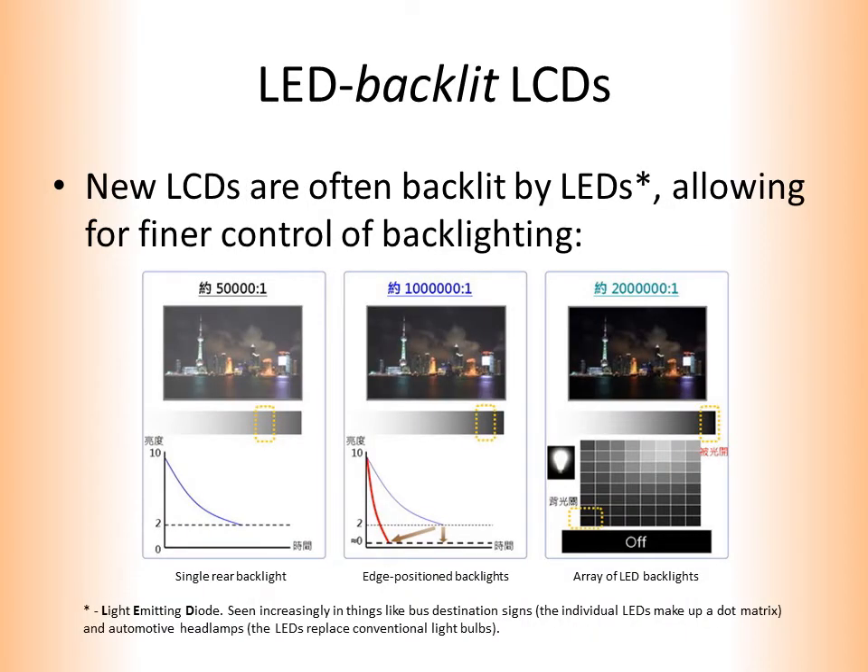The latest innovation in LCDs has been in backlighting. Instead of having a single rear backlight, the new thing is to have an array of LED backlights. This allows for much finer control of backlighting. Notice that, in this example, a single rear backlight produces a contrast ratio of 50,000 to 1, edge-positioned backlights allow 1,000,000 to 1, and the LEDs allow 2,000,000 to 1.